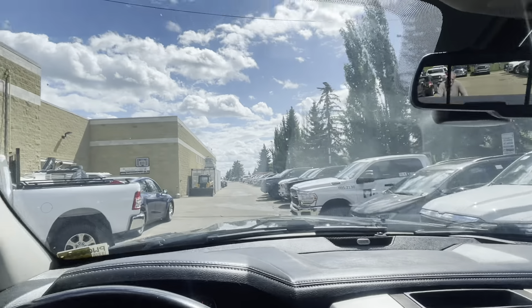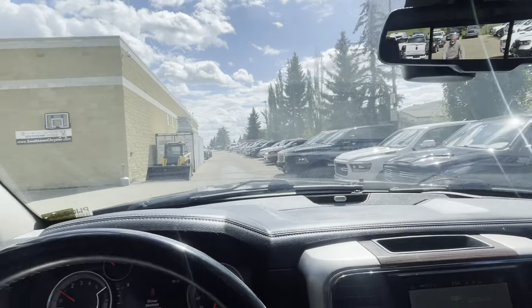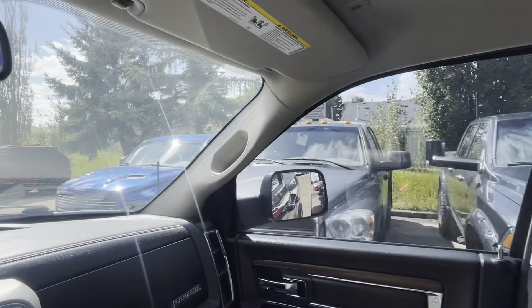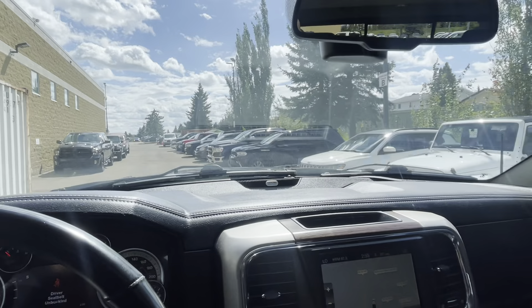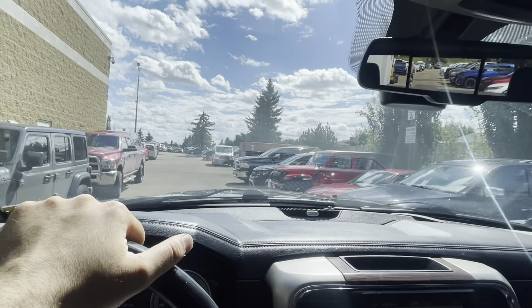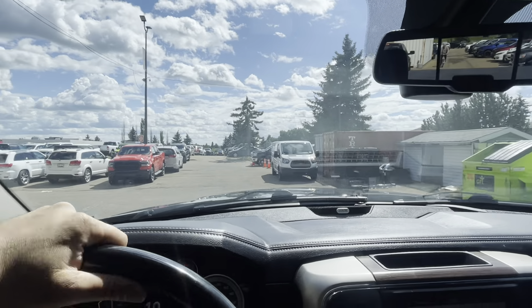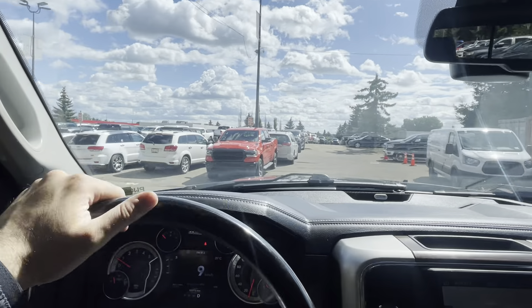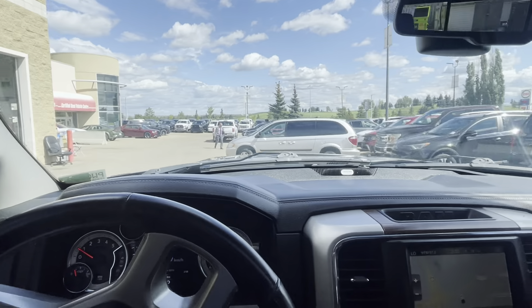You'll also notice the windshield itself — there are no chips, no cracks, very clean. I love the tint in the front; it's very faint so it's definitely not one you'll have issues with even in the evenings, because it's not super dark. If you don't want to keep any tinted windows on the vehicle, we can remove it for you — we definitely try to make things as convenient for you as possible.